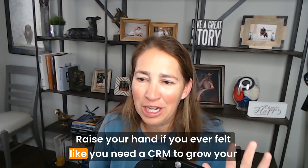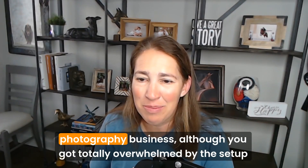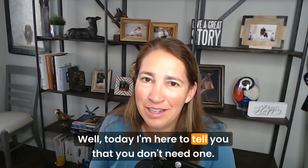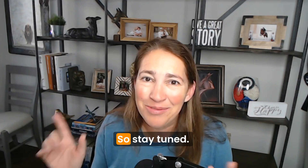Raise your hand if you ever felt like you need a CRM to grow your photography business, although you got totally overwhelmed by the setup process. Today I'm here to tell you that you don't need one, so stay tuned.